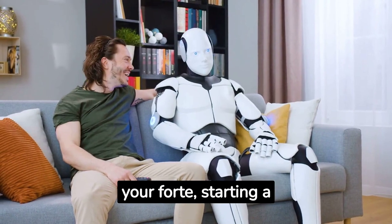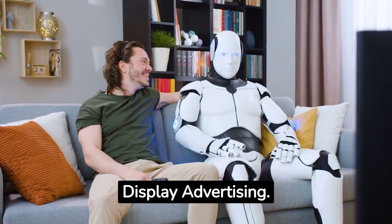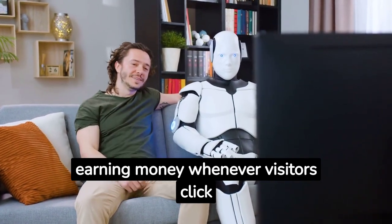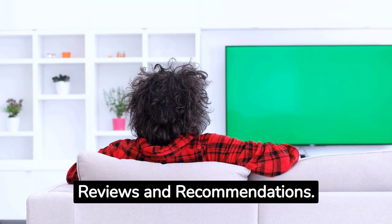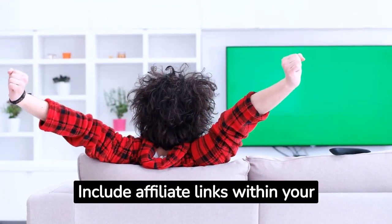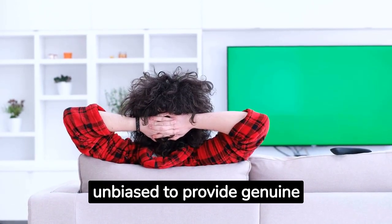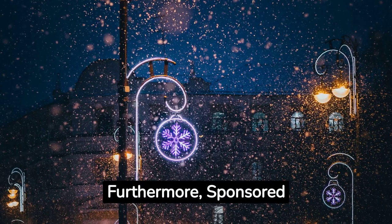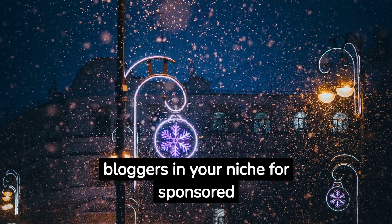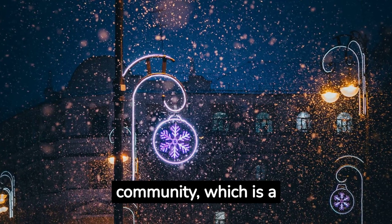If writing is your forte, starting a blog or website dedicated to Android TV can be rewarding. Monetizing your blog begins with display advertising — incorporate ads like Google AdSense into your blog's layout, earning money whenever visitors click or view them. Engage in product reviews: write detailed reviews of Android TV devices, apps, and accessories, including affiliate links within your review. Keep your reviews unbiased to provide genuine value. Furthermore, sponsored content and guest posts can diversify your revenue streams. Collaborate with brands or other bloggers in your niche, which also expands your network within the Android TV community.